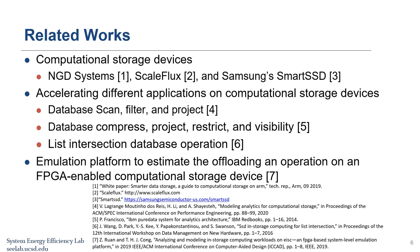Several works have tried to accelerate different applications on computational storage devices, including database scan, filter, project, compress, restrict, and visibility check. These listed database operations have been implemented in prior works on computational storage devices. In another orthogonal research path, there are works to evaluate the performance of loading operations on computational storage devices. In this work, we propose the first near-storage accelerator for database sort.